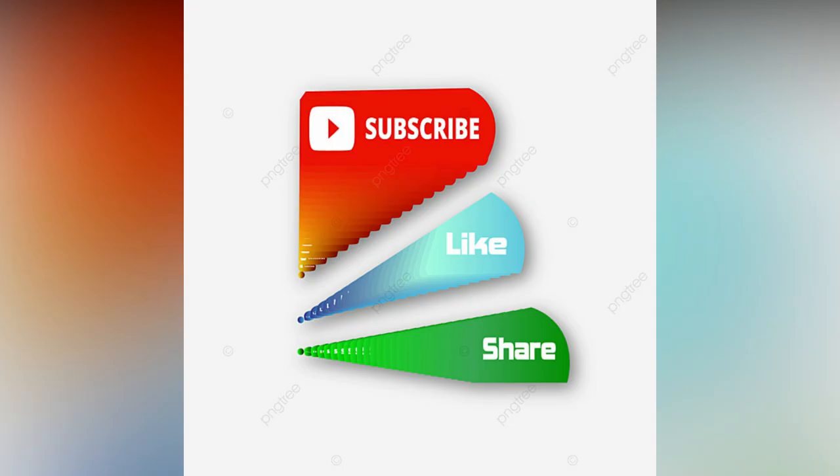If you like the video, please like and share. Do subscribe to Align Studio World for more updates.